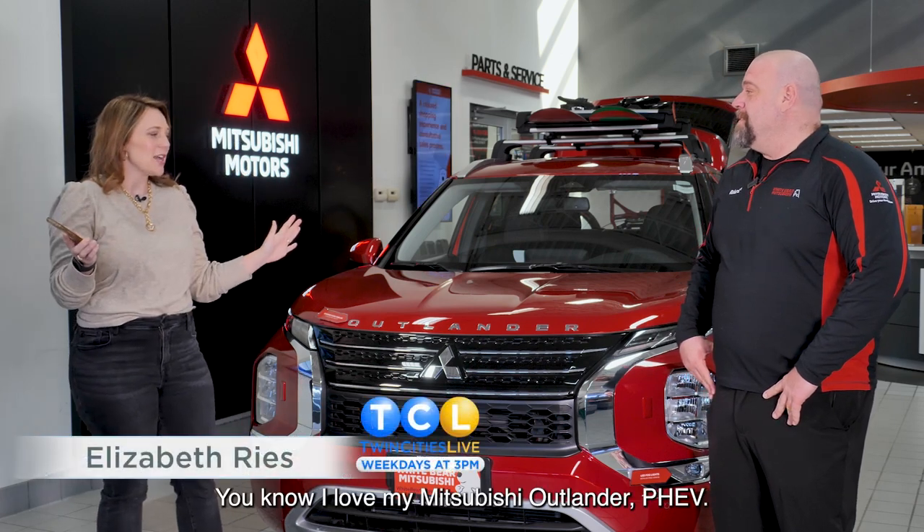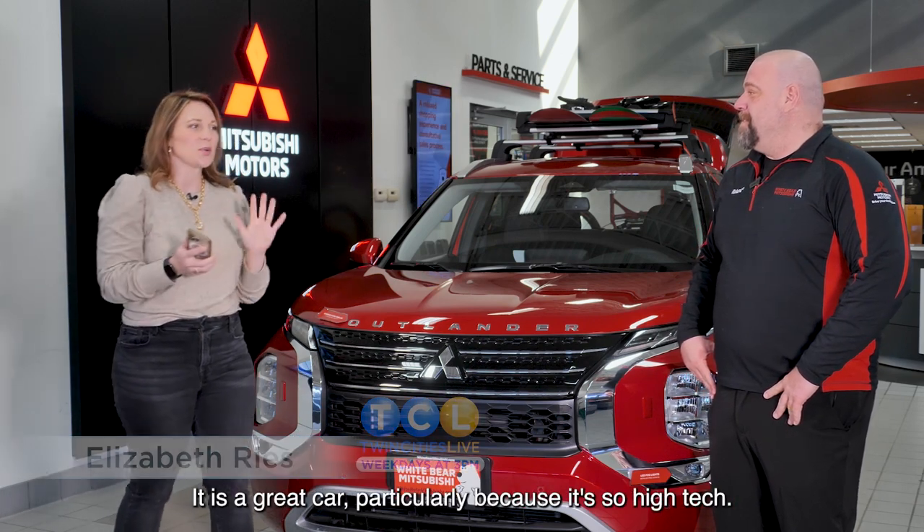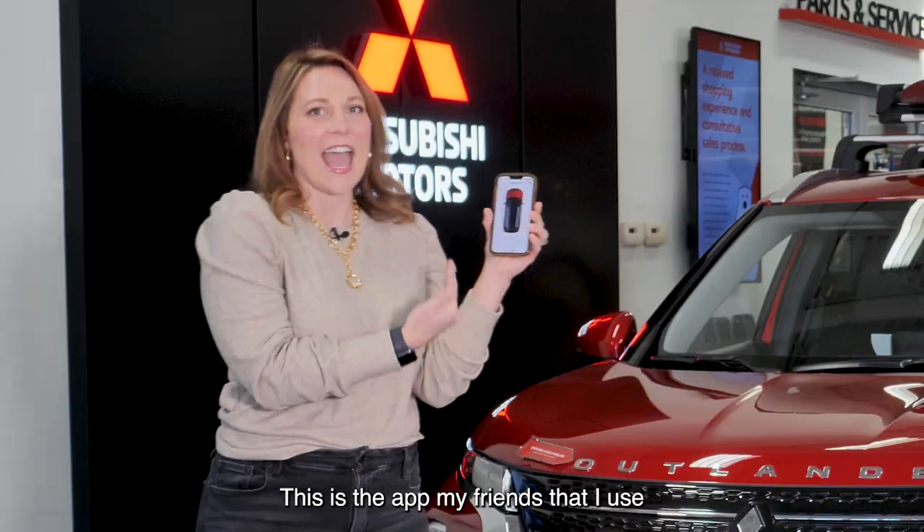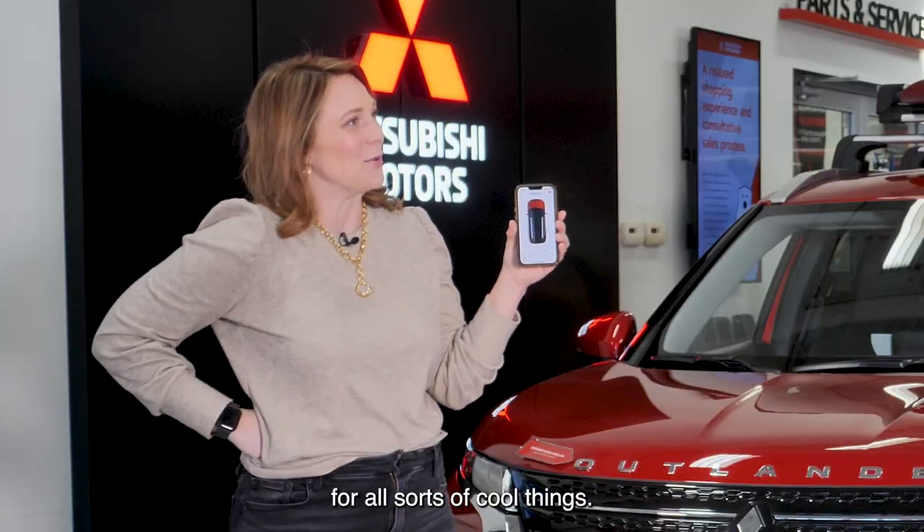Okay Richard, you know I love my Mitsubishi Outlander PHEV. It is a great car, particularly because it's so high-tech. This is the app, my friends, that I use for all sorts of cool things.